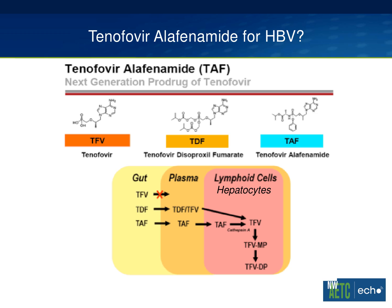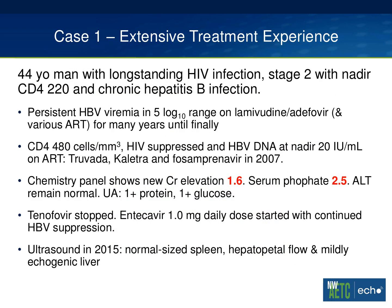It would be good to do a side note and talk about tenofovir alafenamide, or TAF. It's our next-generation pro-drug for tenofovir, with the advantage of very stable plasma levels and less systemic exposure to the drug, while having high concentrations in lymphoid cells — five-fold greater with the cellular conversion that occurs — and higher concentrations in hepatocytes. Phase one data presented at the liver meeting a few years ago showed comparable antiviral activity against hepatitis B compared with TDF. TAF is going to be very interesting in co-infected patients, as a number of co-infected patients will almost certainly be switched to combinations that include TAF. Stay tuned for that.